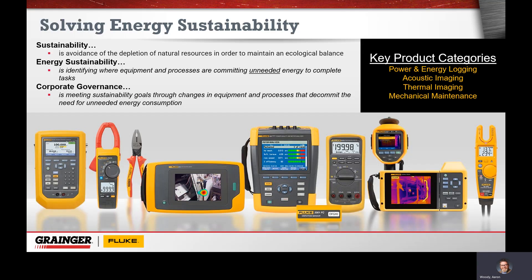What is energy sustainability? To Fluke, we look at energy sustainability as the ability to reduce the use of electricity, or the intensity of electricity, that can then manifest into a lower carbon footprint as we need to create less electricity at the utility. For sustainability, we are going to avoid the depletion of our natural resources to provide an ecological balance. Energy sustainability is essentially to avoid committing unneeded energy to complete those tasks — we want to avoid wasting as much energy as possible.